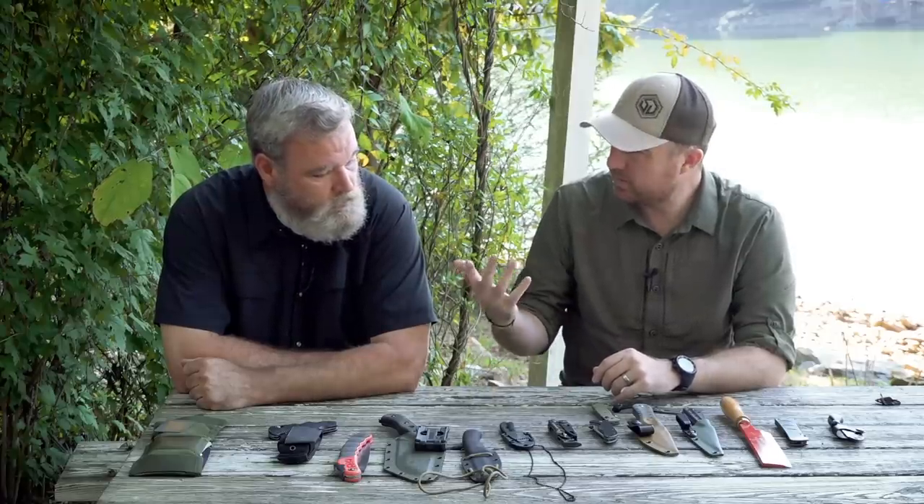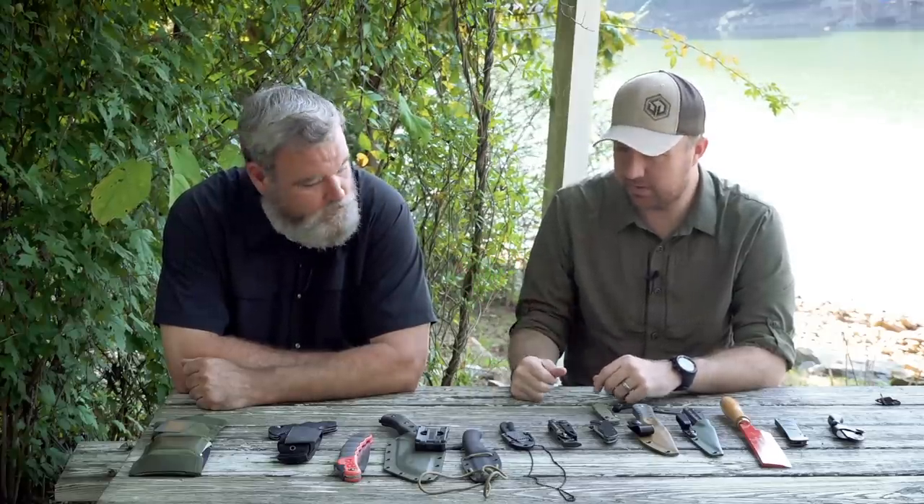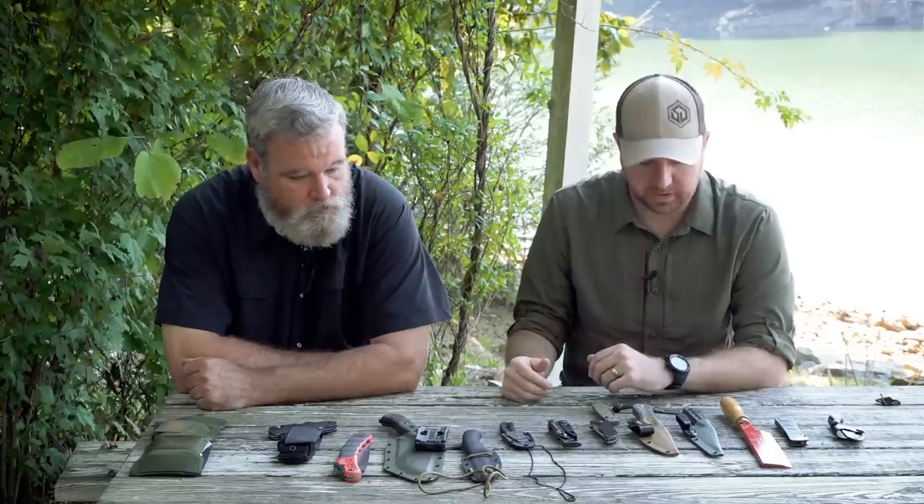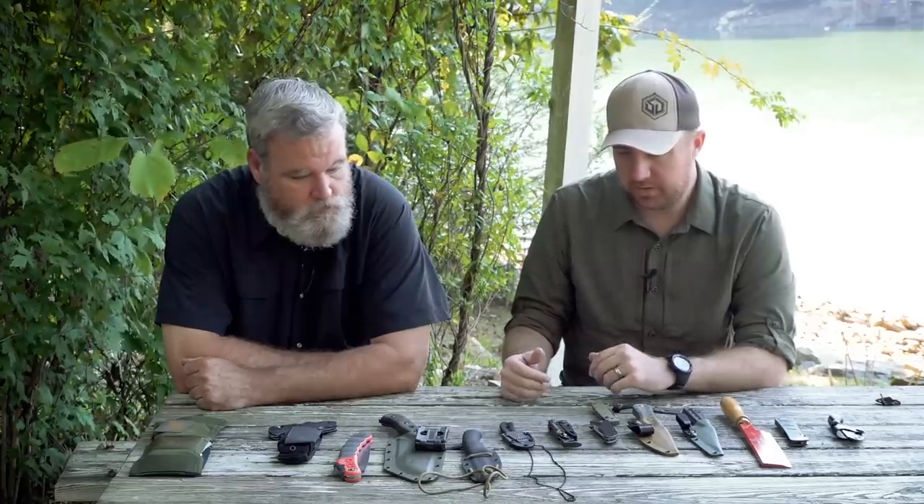We're up here in the mountains and Alan and I are going to hit the woods in a little bit. Before we started, we thought we'd throw some blades out because we were sitting on the couch talking about blades — that's kind of where we always end up talking about.